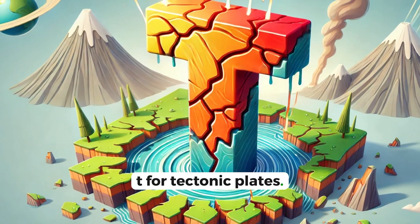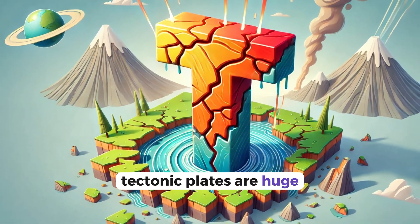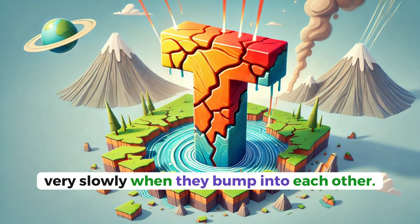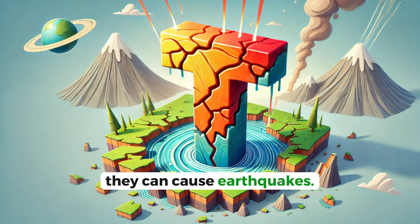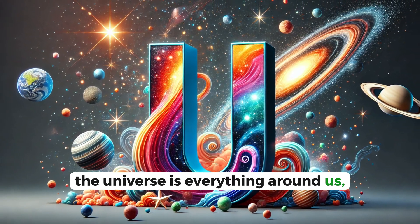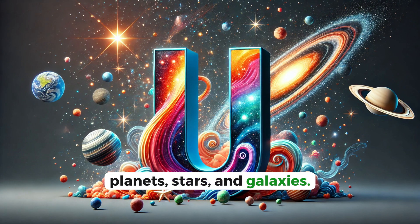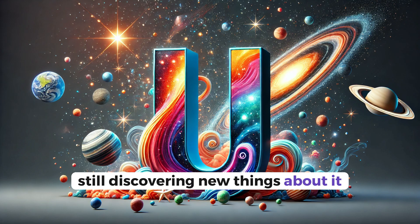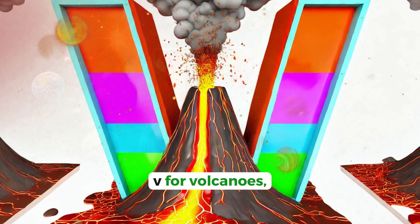T for tectonic plates. Tectonic plates are huge pieces of Earth's crust that move around very slowly. When they bump into each other, they can cause earthquakes. U for universe. The universe is everything around us — planets, stars, and galaxies. It's so big that we're still discovering new things about it.